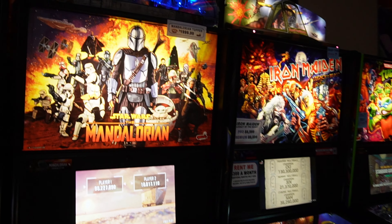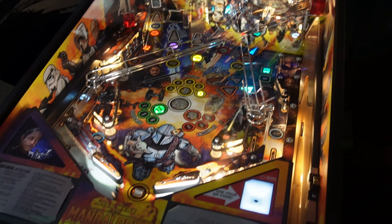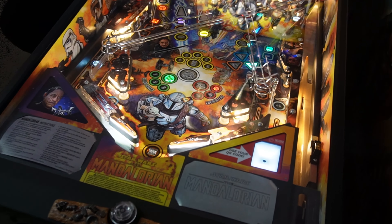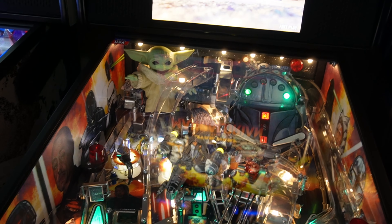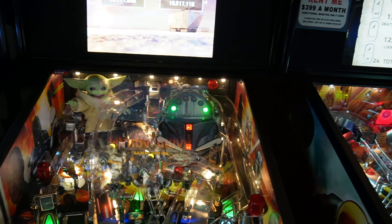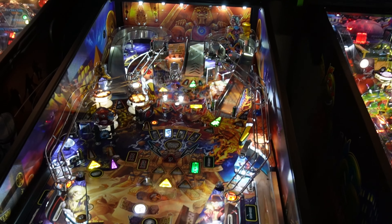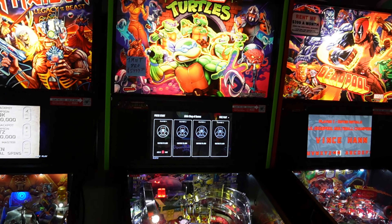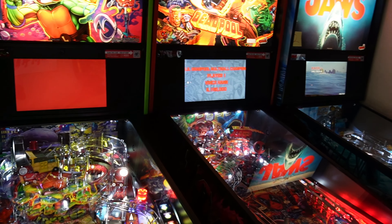Got Mandalorian Premium with the topper, looks like it has side art as well. It has a regular Grogu — I know a lot of people like the moving Grogu mod. Iron Maiden: Legacy of the Beast Pro Edition, and a Pro edition of Teenage Mutant Ninja Turtles, and also a Pro edition of Deadpool.